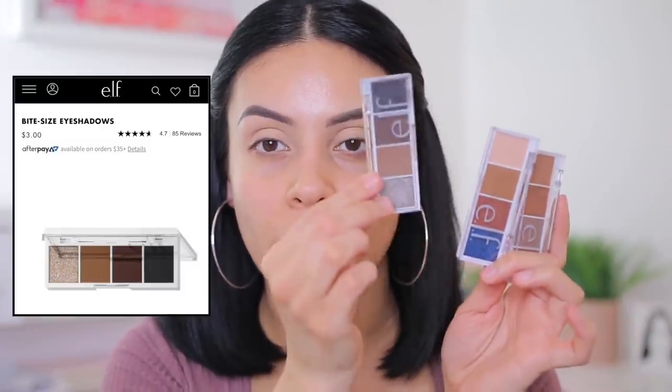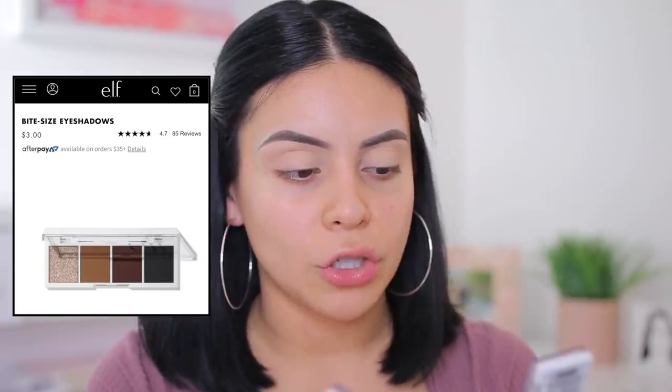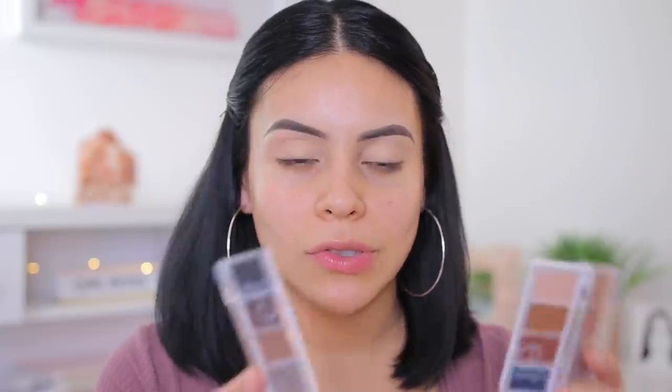Now for eyes — these little e.l.f. bite-sized eyeshadow palettes are just everything you need and more. They have so many and I actually want to order more colors. I have three of them: Truffle, Carnival Candy, and Pumpkin Spice. I'm going to use probably a mixture of all three today. They're so pretty and so pigmented. I think these are the best e.l.f. eyeshadows — the formula is better than anything e.l.f. originally came out with, and they're the cheapest, which is amazing.